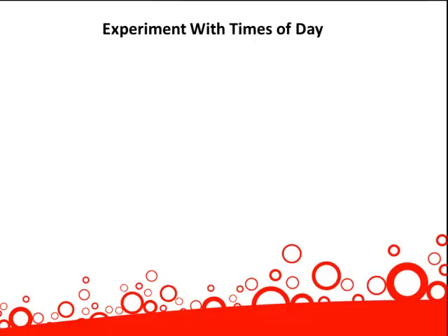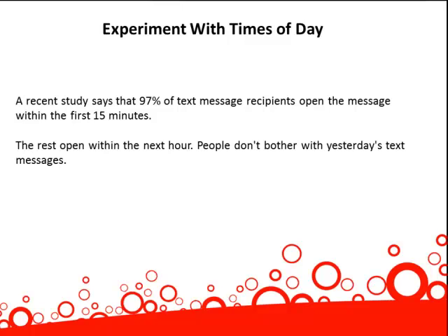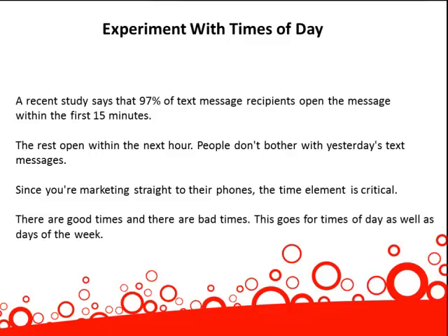Experiment with times of day. A recent study says that 97% of text message recipients open the message within the first 15 minutes. The rest open within the next hour. People don't bother with yesterday's text messages. And since you're marketing straight to their phones, the time element is critical. There are good times, and there are bad times.